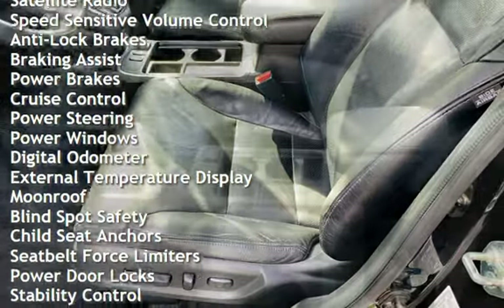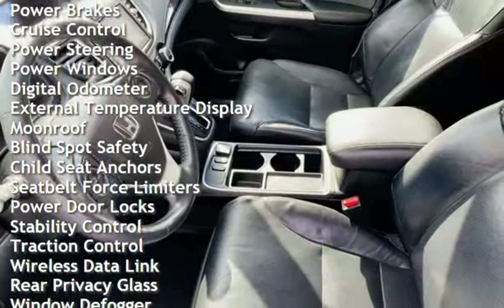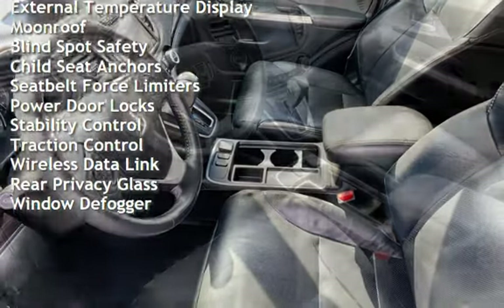Anti-lock brakes, braking assist, power brakes, cruise control, power steering, power windows, and digital odometer.